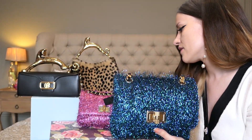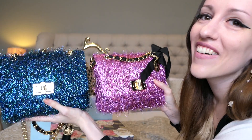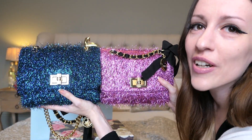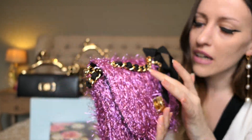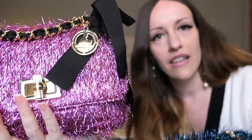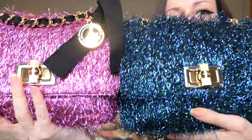This bag here feels a lot different — I don't want to say nicer, but it kind of does feel nicer than the pink one. The lurex is a lot softer; this almost feels like fabric whereas the pink one feels like plastic. They look pretty similar but the pink one just feels like plastic.